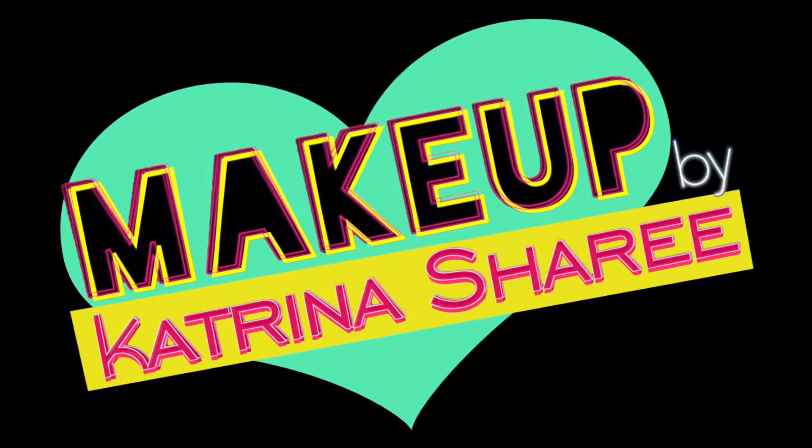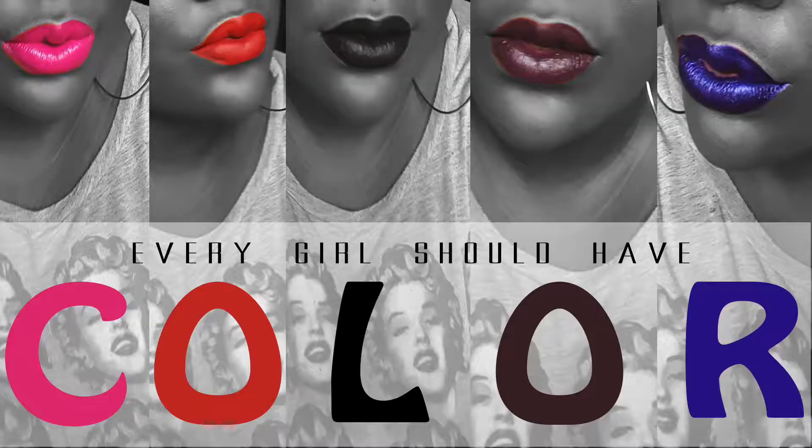Makeup by Katrina Sheree, and we are going to do a video today talking about my top five — maybe a couple more — lip colors that I think every girl should have in her collection.